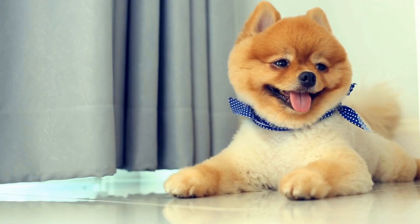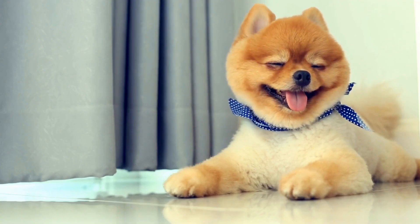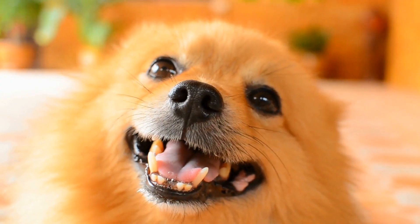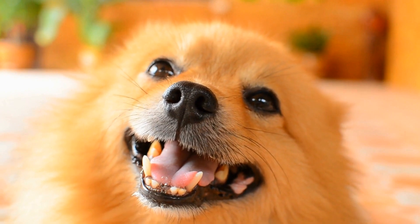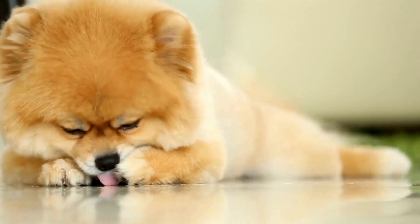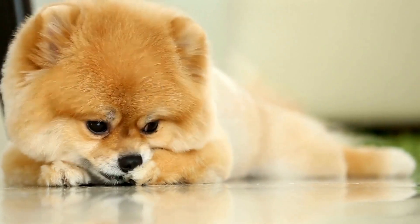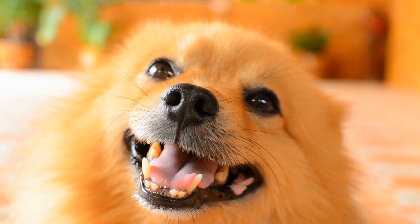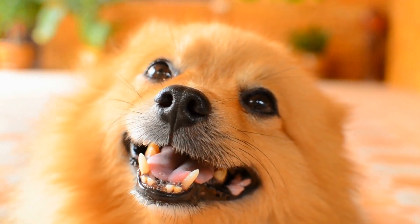The first time a Pomeranian enters deeper water can be a bit nerve-wracking for them. They may paddle with their tiny legs desperately or even try to climb onto your shoulder for safety. But don't worry, this is normal behavior for a first-time swimmer. Encourage them with gentle words and lots of praise, allowing them to take their time and adjust to the new environment.